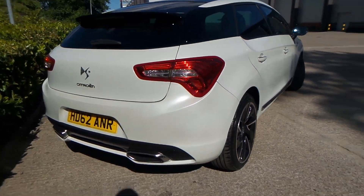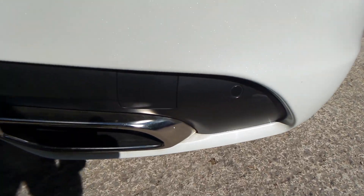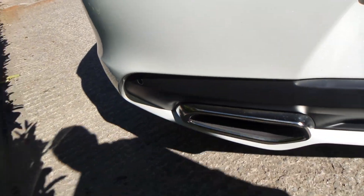Really nice car this one, and to the rear of the vehicle you do have parking sensors, and you also have a really good boot size with the vehicle too.